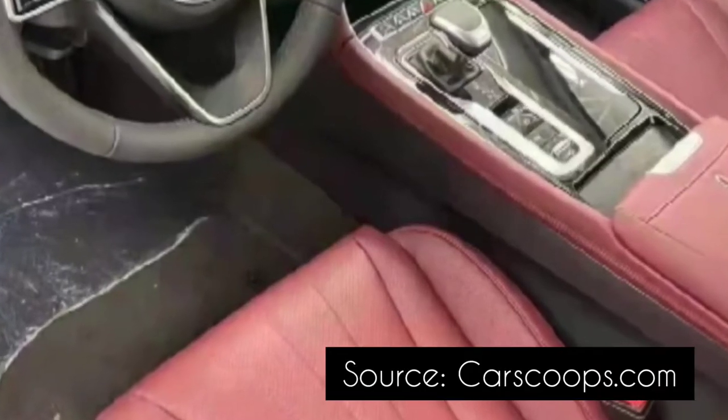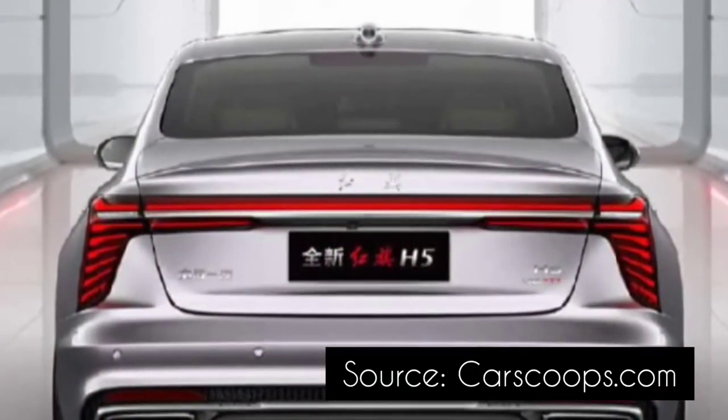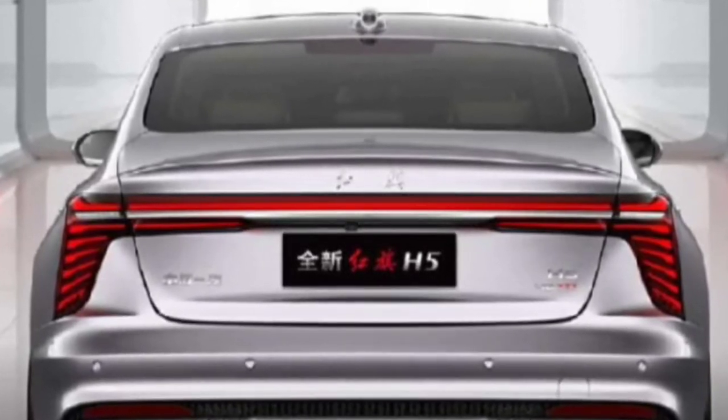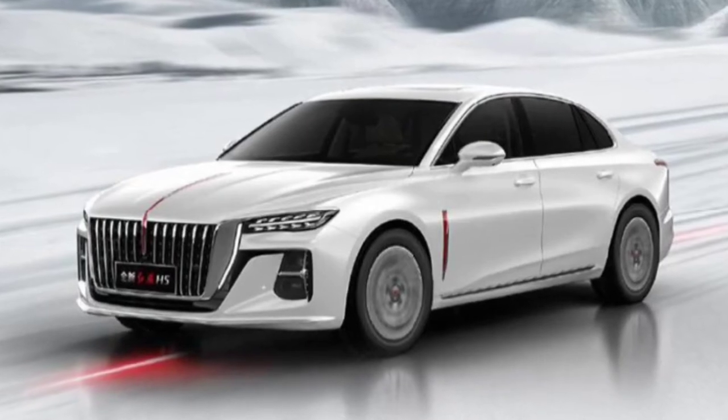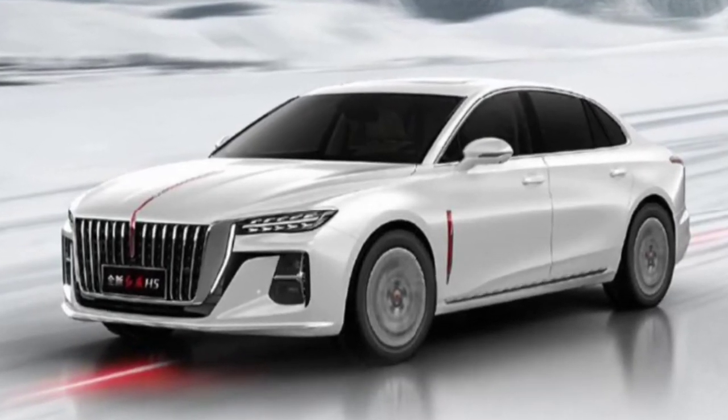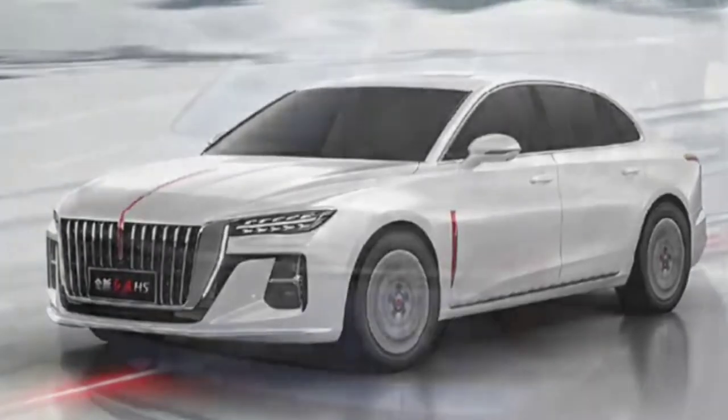Positioned lower down on the bumper are the main headlamps and high beams. Continuing the radical overhaul of the luxury sedan is an all-new design at the rear that's also very similar to that of the larger H9.